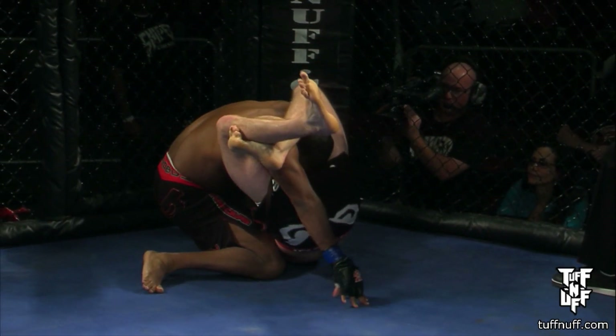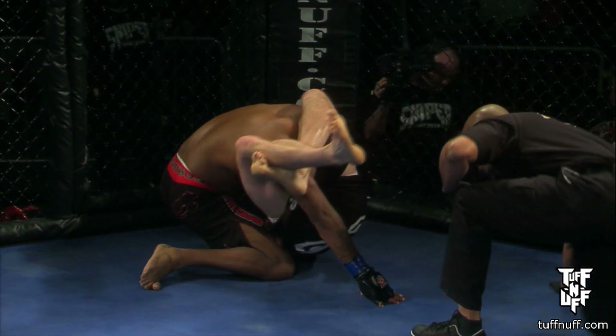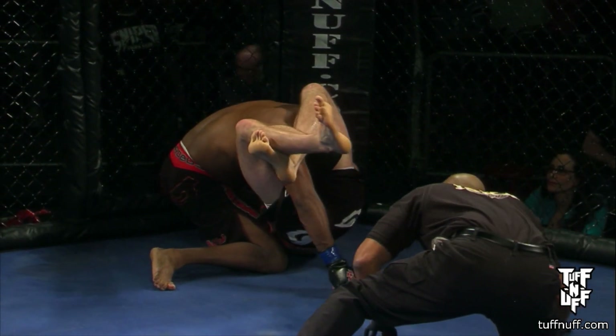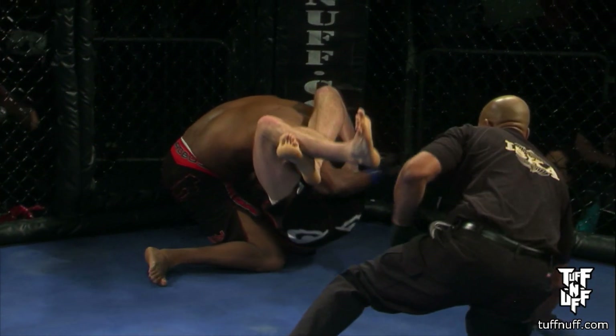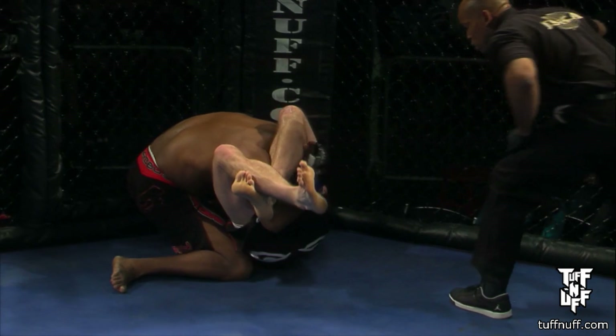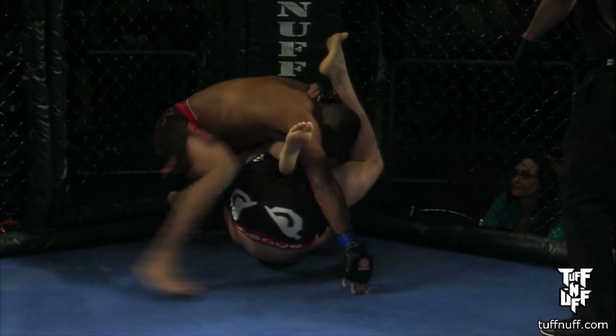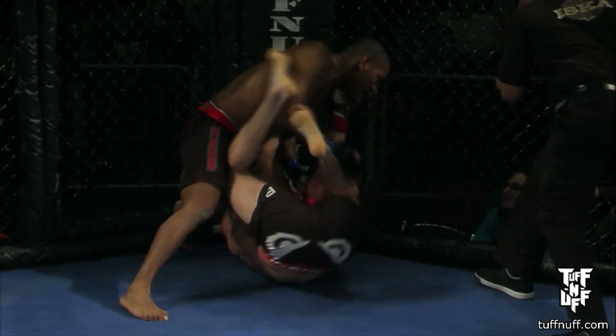It's a bit of an inverted triangle choke, but I don't know if he's got the angle to really put any tension. I don't think he does. Jermaine looks like he's keeping his shoulder pretty broad away from his carotid — so if he does that, he should be able to breathe just fine. Right now, more than anything, it's just a distraction. Schneider finally does let it go as he's switching to the arm bar.